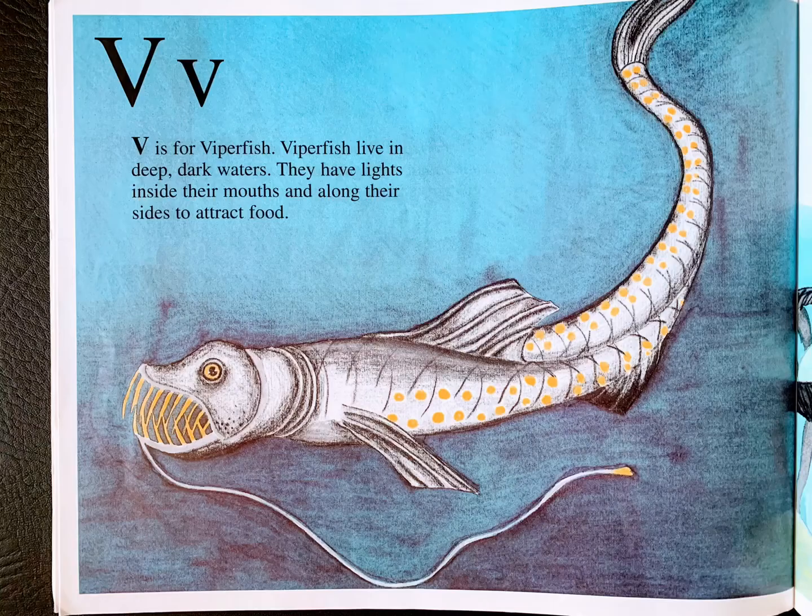V is for viperfish. Viperfish live in deep dark waters. They have lights inside their mouths and along their sides to attract food.